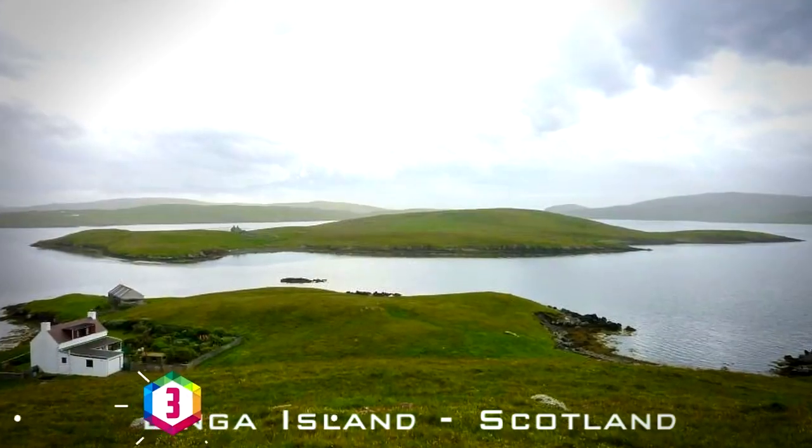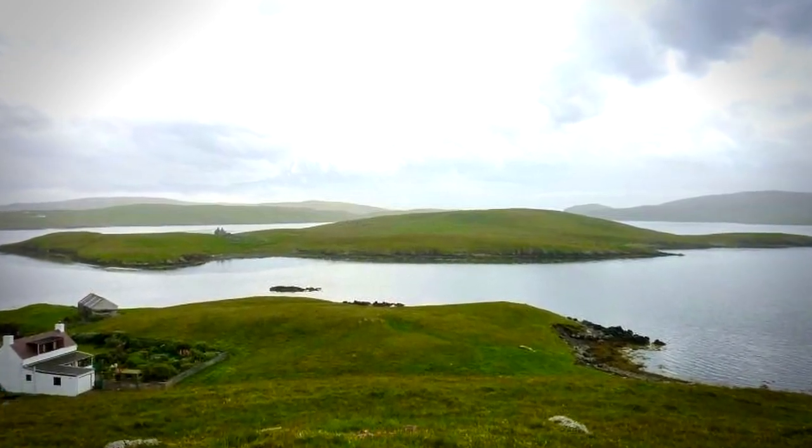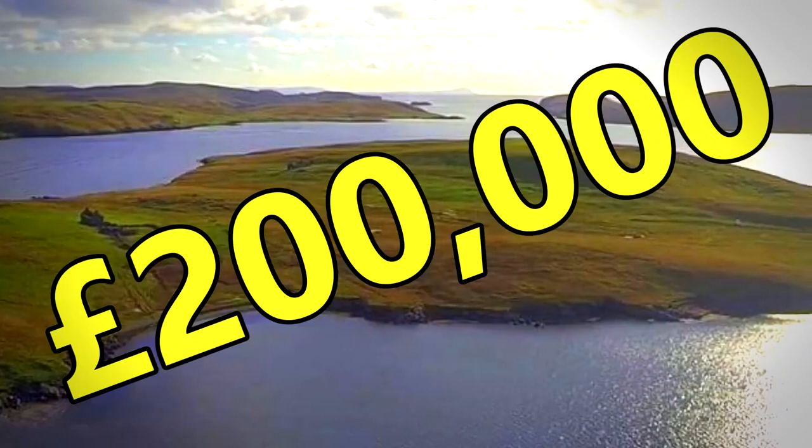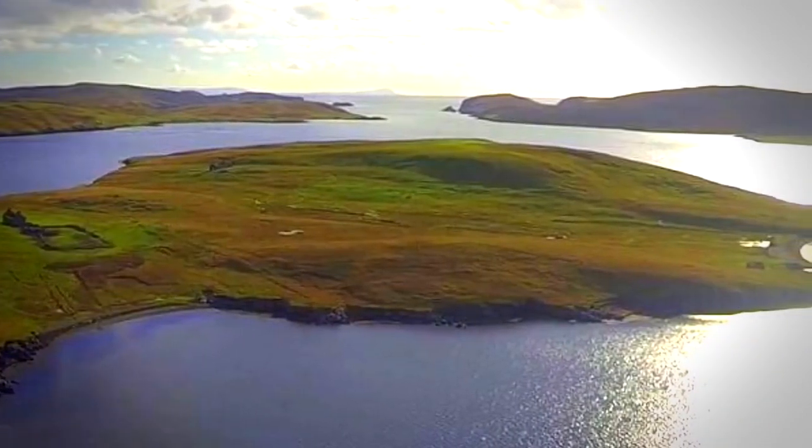Linga is a 64-acre Scottish island northeast of Scotland, surrounded by the rugged beauty of the North Sea and an abundance of wildlife. It's up for sale for £200,000, but in four years not a single person has shown any interest in buying it.